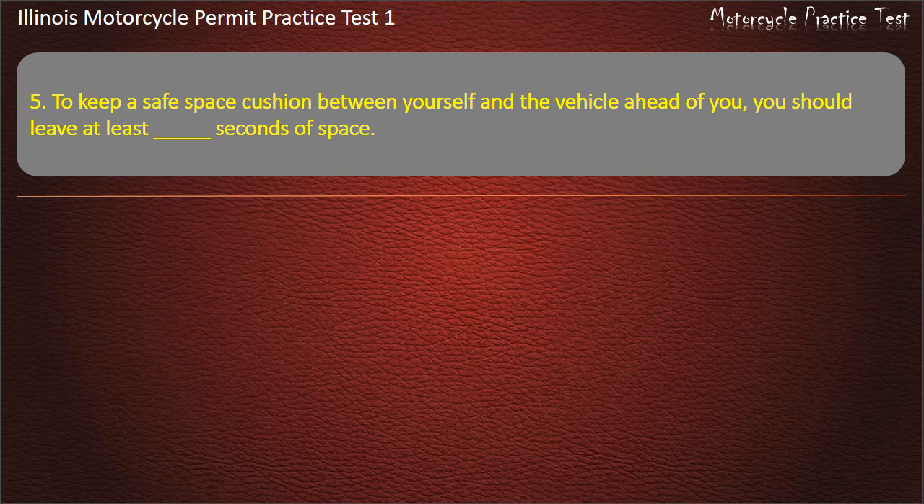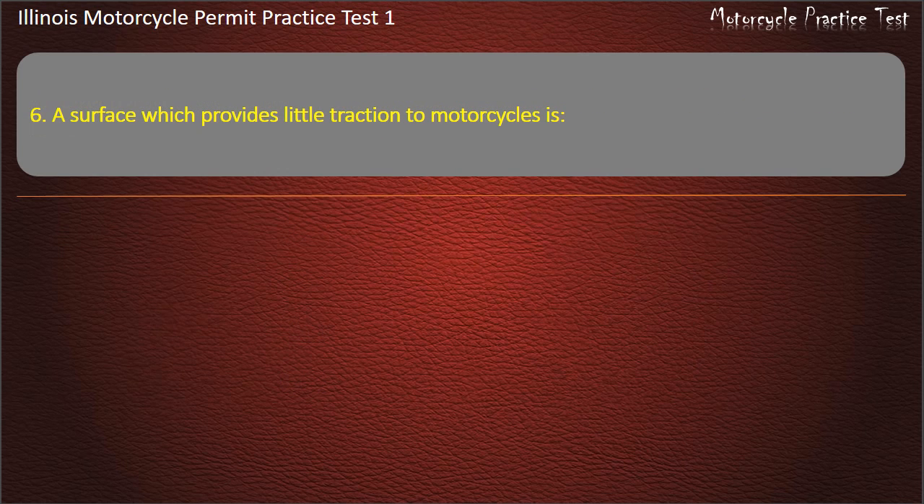Question 5. To keep a safe space cushion between yourself and the vehicle ahead of you, you should leave at least several seconds of space.